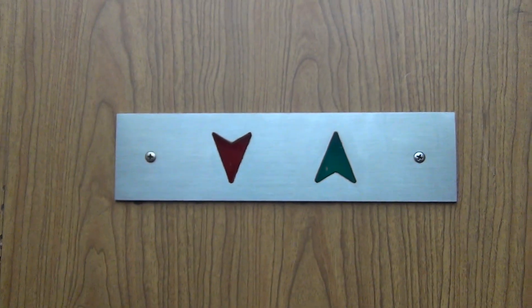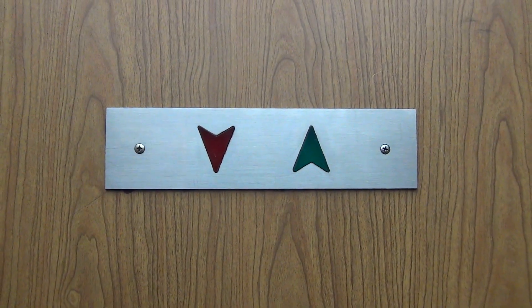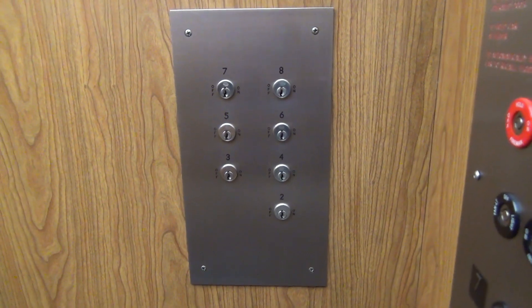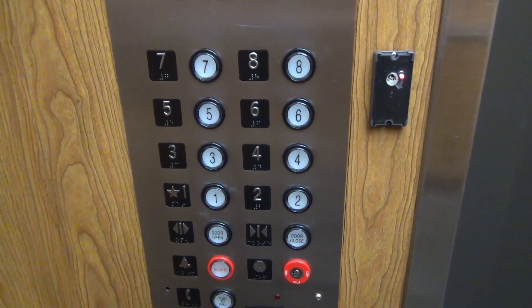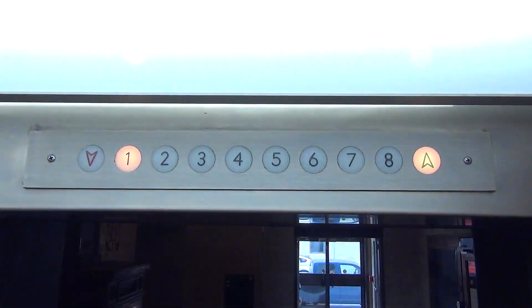Here we go. Here we are on one. Let's get some data. Take some video stills here real quick. There we go. Very interesting elevator setup here though. Look at that.